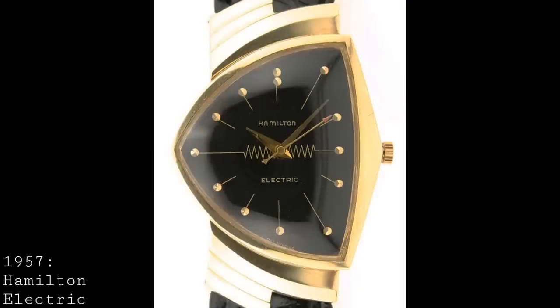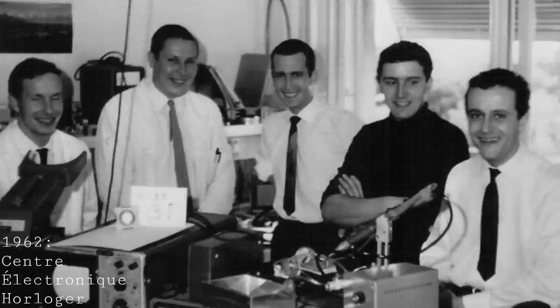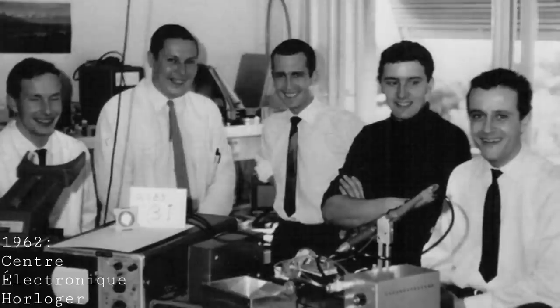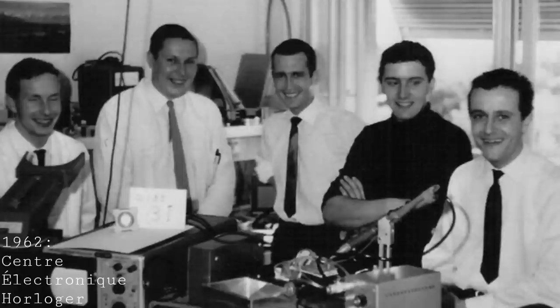Whilst Switzerland hadn't always been the luxury manufacturer of the world — previously seen as a cut-budget version of a French or German watch — by this stage they were seen as the pinnacle of watchmaking and were very keen to retain this title. Therefore, in 1962, the Centre Électronique Horloger was founded in Switzerland, a body of roughly 20 Swiss brands working together to create a single movement to serve as a Swiss adversary to American and Japanese innovations in electrical watches.